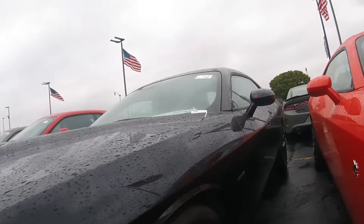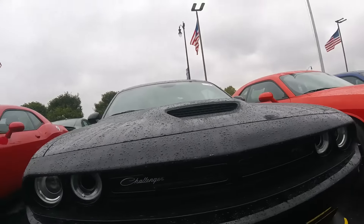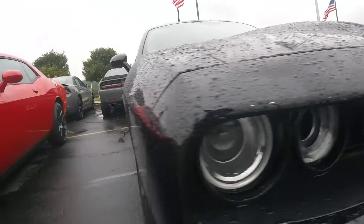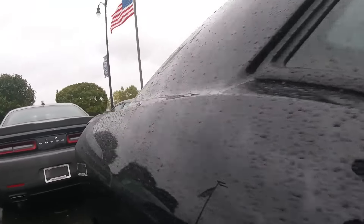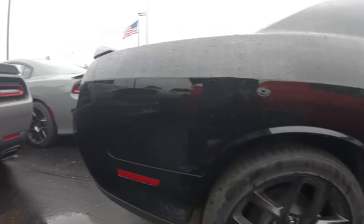Here's the 2019 Challenger Black Top Edition. 5.7 Hemi — you get the hood, you get the bull. Black Top Edition Hemi 5.7 — this is nice. I like the wheels.